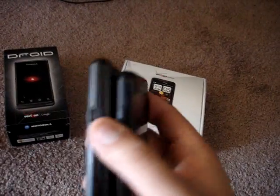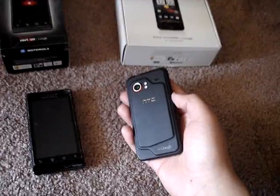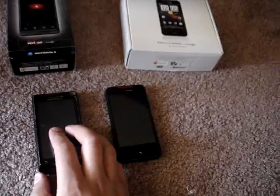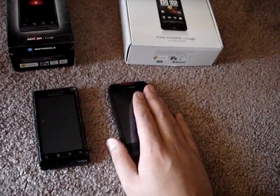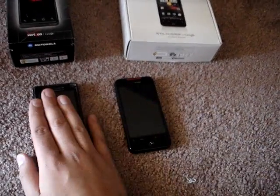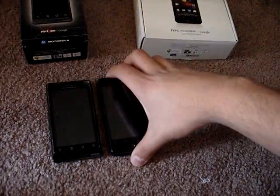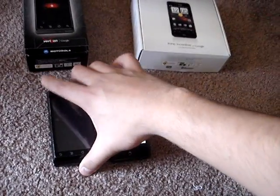Before we start the test: this one is running a 16 gig class 2 card, and this one a 16 gig class 6 with Bugless Beast version 1 leaked from Pete, overclocked at 1 gigahertz. This one is stock native 1 gigahertz. Minimum speed on both is 250. Let's start both videos.